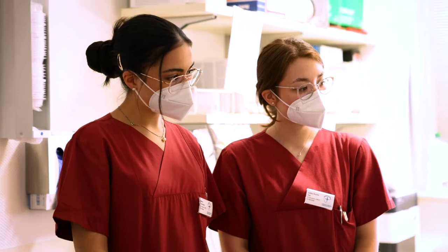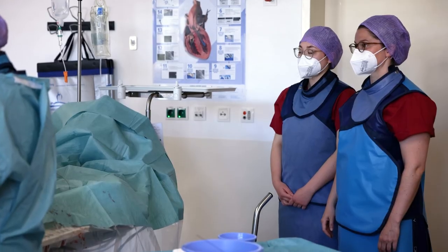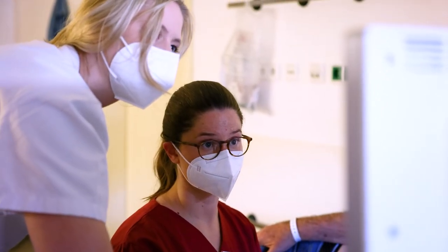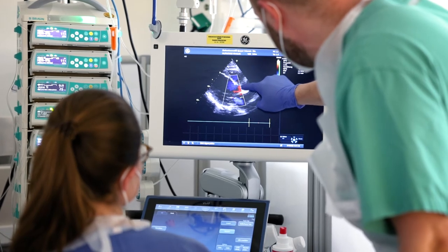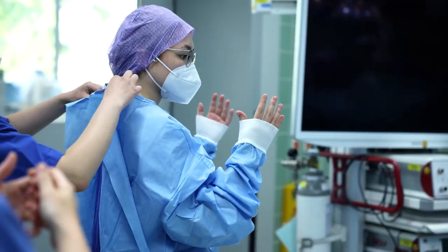We not only have the opportunity to be present during the taking of medical history, physical examinations, therapeutical recommendations, and operations on a regular basis — such as this cardiac catheterization — we also get the opportunity to get hands-on and use our practical skills, for example by performing sonography on patients with different clinical pictures or during surgical intervention.